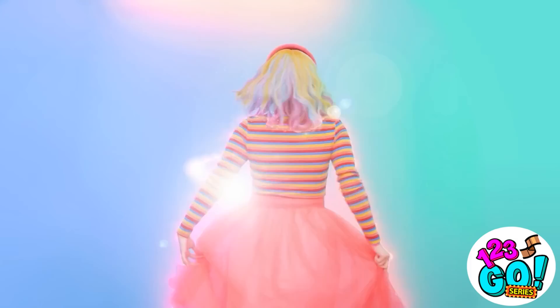Now all that's left is the outfit! Rainbow-tastic, baby!